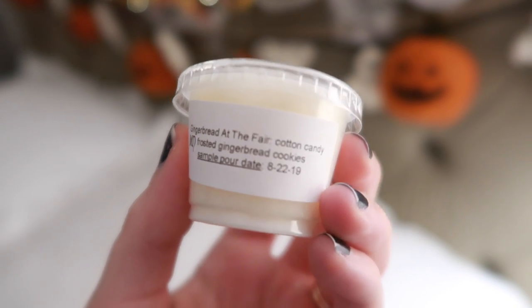Fall Festival smells really good — it smells like Leaves from Bath and Body Works to me. And then there's Gingerbread at the Fair — a Christmas scent, which I appreciate as preparation for Christmas time. It's Cotton Candy Frosted Gingerbread Cookies — more cotton candy with a little bit of ginger spice. That's pretty good.